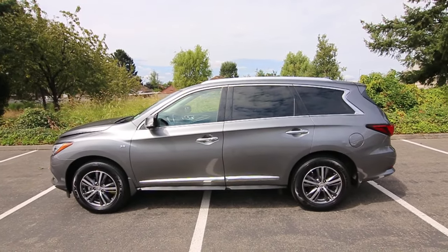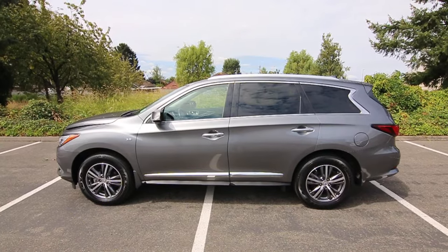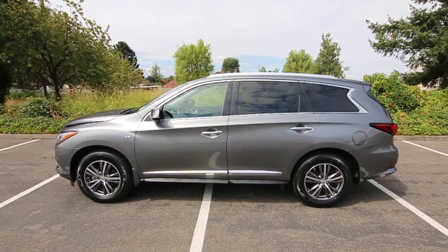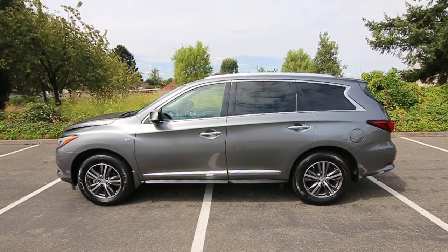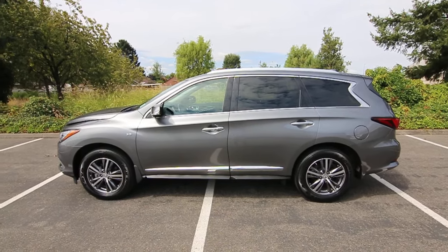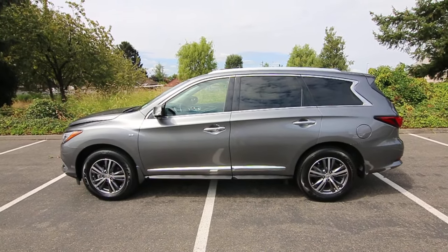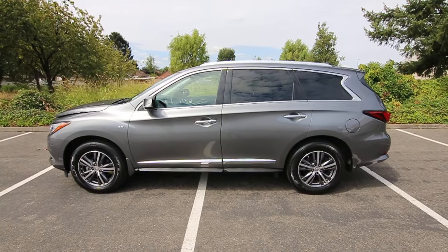If you're in the market for a midsize luxury SUV with third row seating, the QX60 is a great choice. For 2017 it got some really nice upgrades. For 2016 it had an interior and exterior refresh, making 2017 a great year, and on top of that for 2017 they made some improvements on the engine, which I'll go over with you shortly.